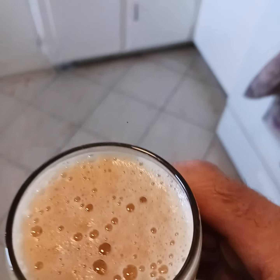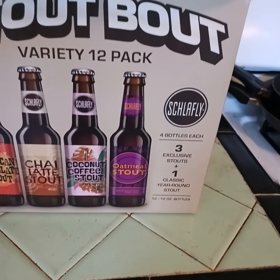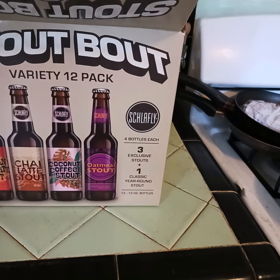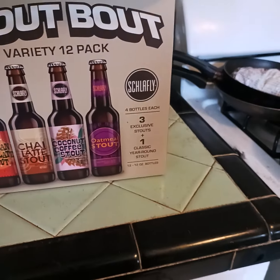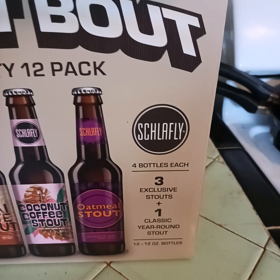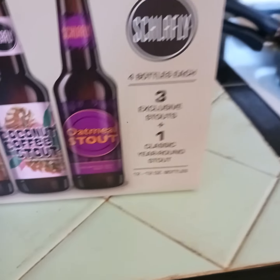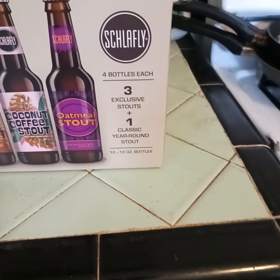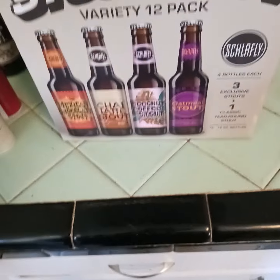This is one of the four beers in the four-beer variety — I should say the 12-pack stout variety. Don't waste your money, people. I hate to say it — I like Schlafly, it's supposed to be like a micro brew, but really — coconut coffee? No. Chai latte? No. It may have my gender confused, I don't know. Oatmeal stout, maybe. But that's all I've got left out of the 12-pack, and it's not because it's the greatest thing on earth.